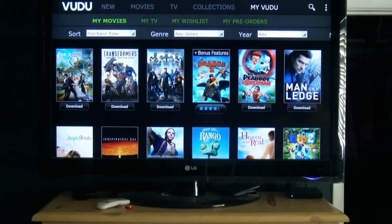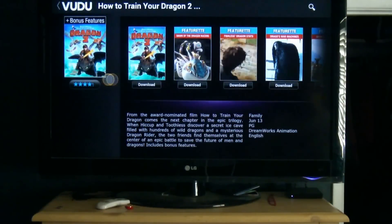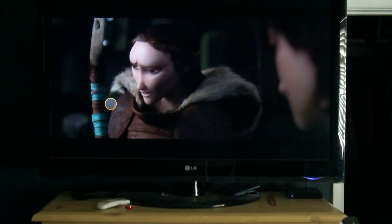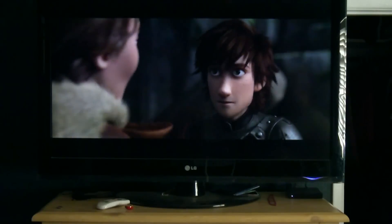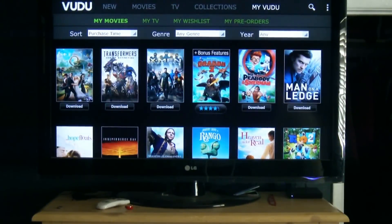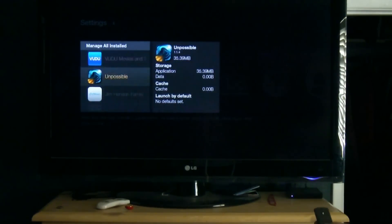So you come up here to your Vudu and you can watch any of your movies that you have in your Vudu library. Say you wanted to watch How to Train Your Dragon 2 — you come in here, select play, and it will give it good streaming options because it's hardwired in through Ethernet. So there's your Vudu. That doesn't come standard, however you can install it and have more options to stream.